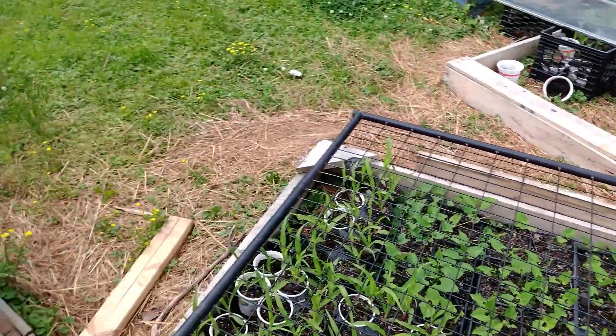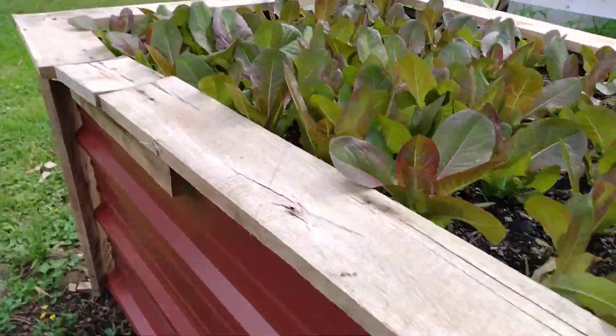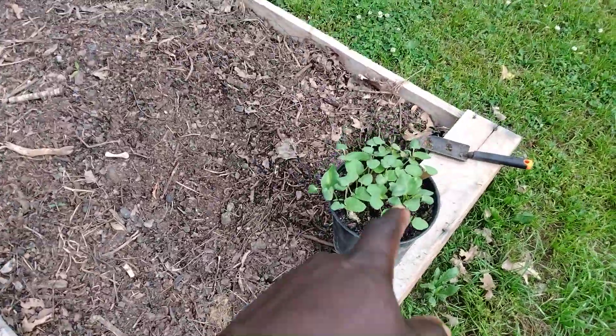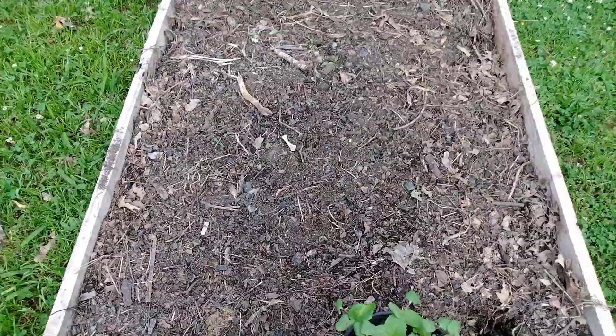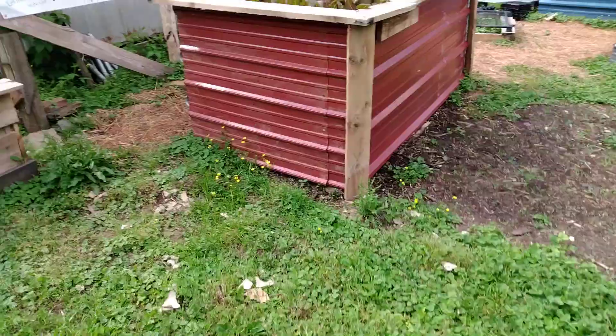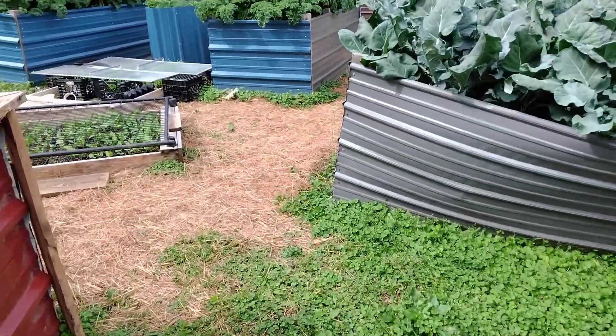I got to plant some zucchini. And this is our okra plants — I'm creating a little raised bed here because okra grows very large, so I'm going to be putting that in. But you know, everything is in full swing.